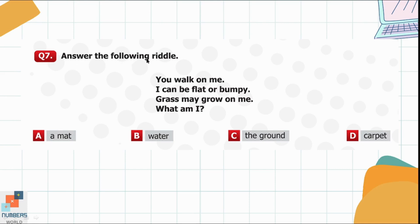Question 7. Answer the following riddle. You walk on me. I can be flat or bumpy. Grass may grow on me. What am I? Option A: A mat. Option B: Water. Option C: The ground. Option D: Carpet. We walk on the ground, the ground can be flat or bumpy, and grass may grow on the ground. So option C is the correct option here.